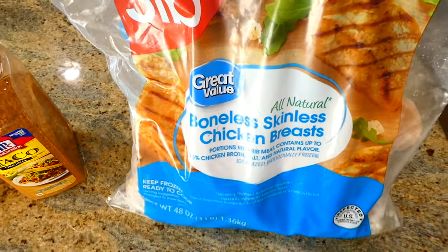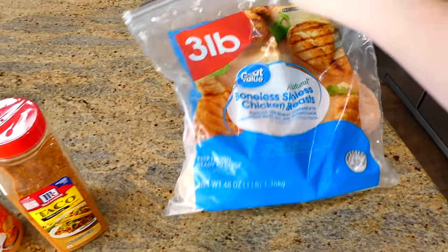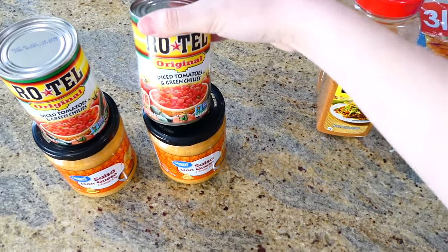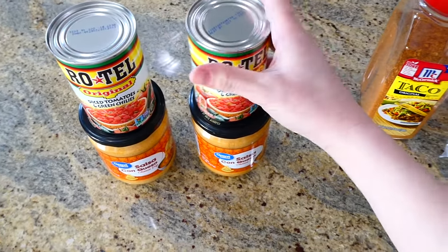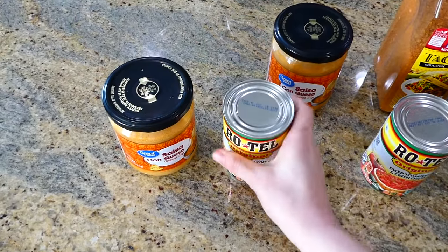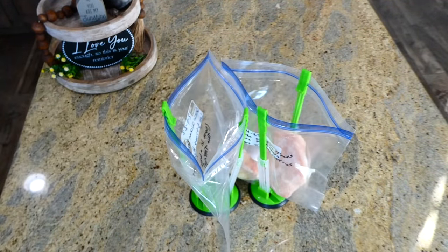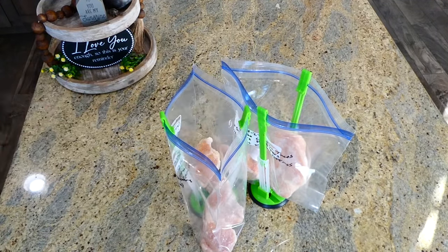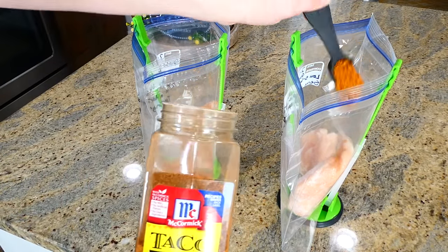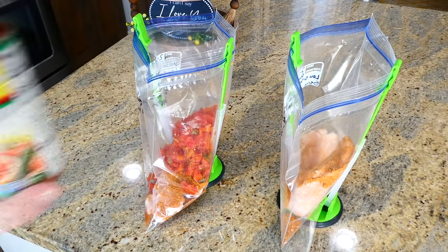You'll need chicken — I'm using frozen chicken because you don't have to touch fresh chicken and it's just easier — plus taco seasoning, Rotel, and queso. We're making double batches of all these recipes today. I added two big chicken breasts to each bag, then about a tablespoon and a half of taco seasoning in each bag.